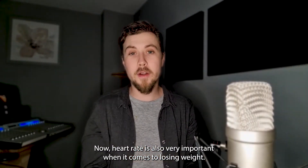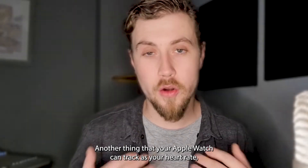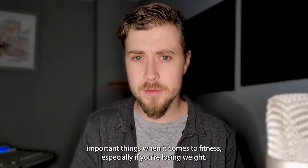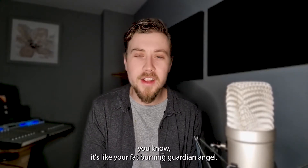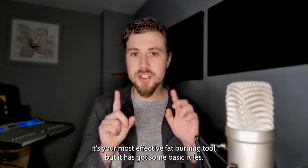Heart rate is also very important when it comes to losing weight — another thing that your Apple Watch can track. Your heart is one of the most important things when it comes to fitness, especially if you're losing weight. Your heart is your friend — it's like your fat-burning guardian angel. It's your most effective fat-burning tool, but it has got some basic rules: treat it with respect. Keep that little pumper healthy and it will help you out.